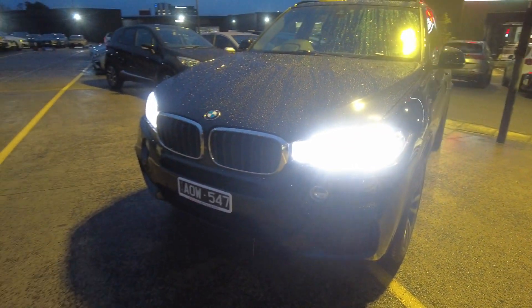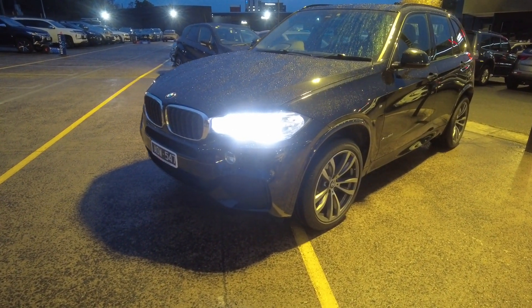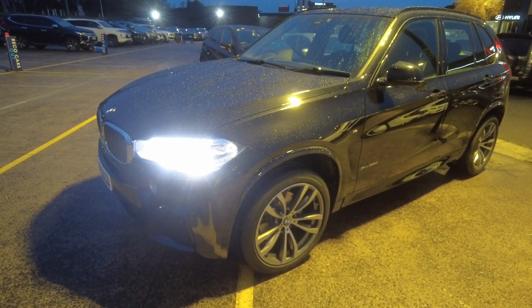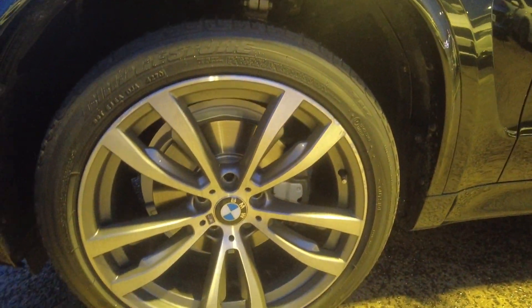It comes with daytime running lights, projector headlights, and LED fog lights as well. There are front parking sensors and a 360-degree camera. The car is very clean with no dents and no paintwork done. It has factory-fitted alloys with brand new tires on them.